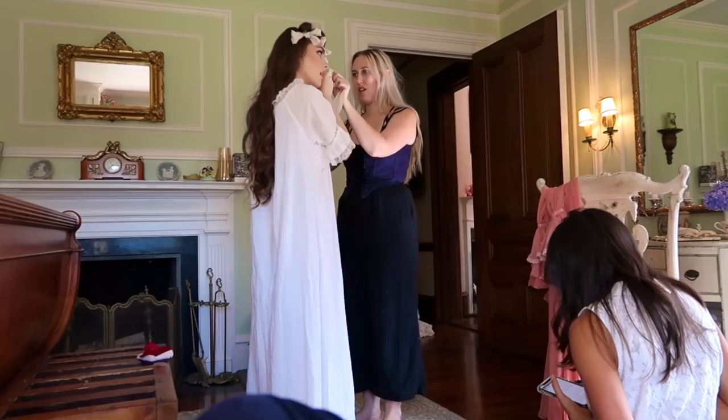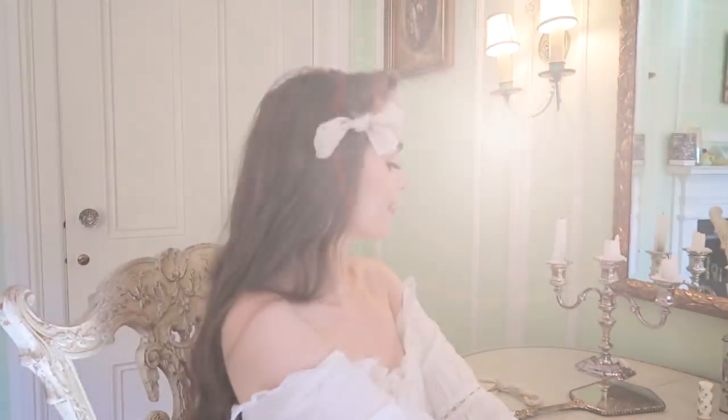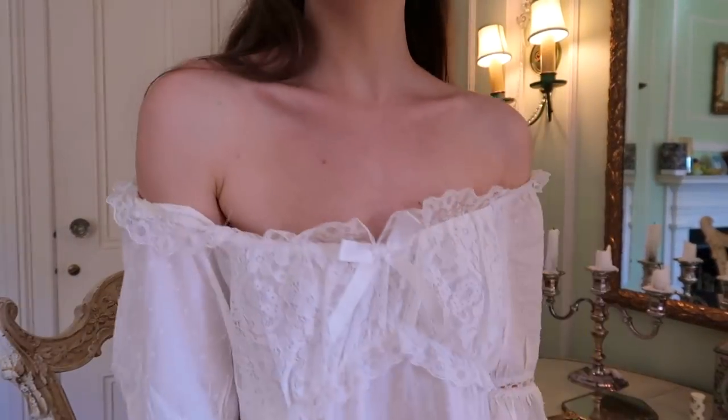Here's look two — I have these silk ribbons in my hair, like I'm tying them at night for overnight curls, and I'm wearing this beautiful off-the-shoulder gown.